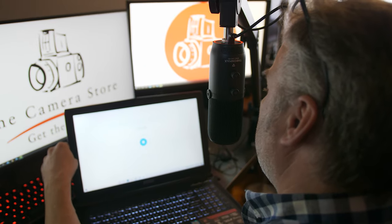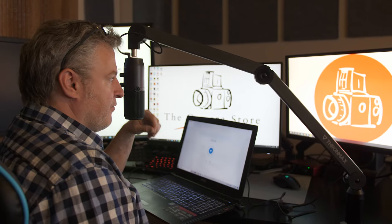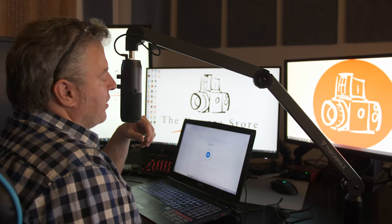Now the one downside to this style of microphone is it's in your face. So if you're in a Zoom meeting you certainly get better quality audio, but does your boss want to see you talking through the microphone like this? Where this kind of setup really comes into play is for doing podcasts and voiceover work — it's fantastic for that.